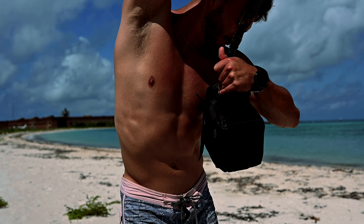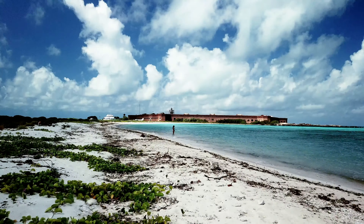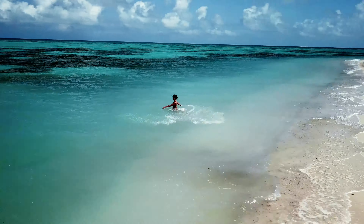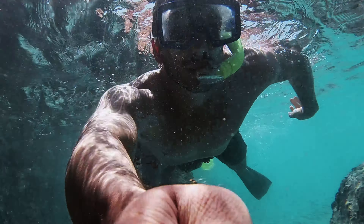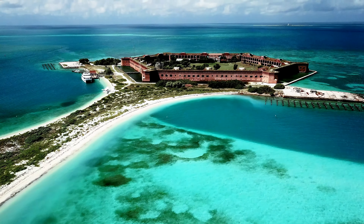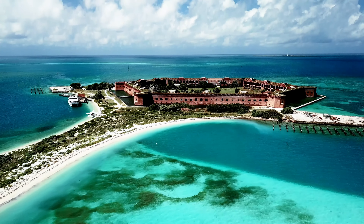Drones are actually not allowed near the port, so we're gonna walk away from everybody to fly it. Unfortunately we are out of time here at this gorgeous national park. It's been an amazing five hours — we explored it all and absolutely loved it. It's by far the prettiest beach in all the U.S. If you guys have a chance to come here, I would definitely recommend it. See you guys next time!